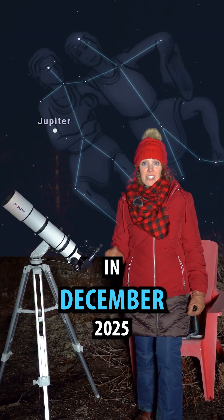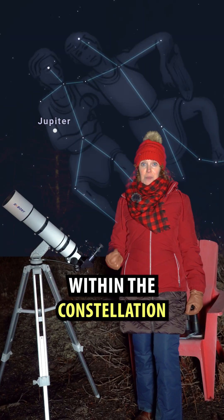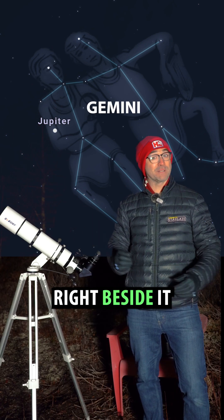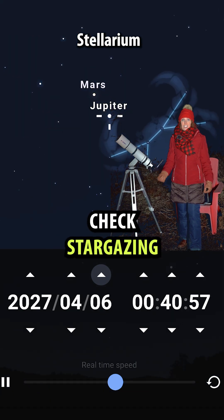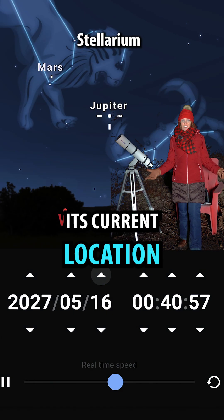In December 2025, Jupiter is currently within the constellation Gemini. The two bright stars right beside it are Pollux and Castor. If you're watching this in the future, check stargazing software to find its current location.